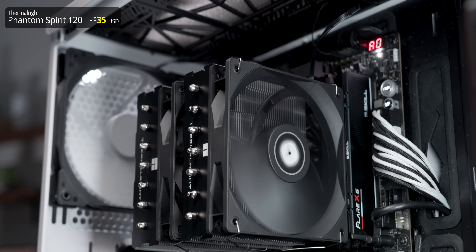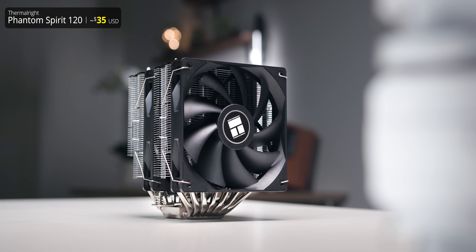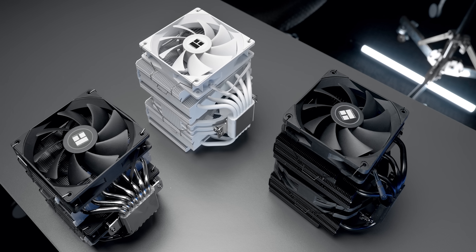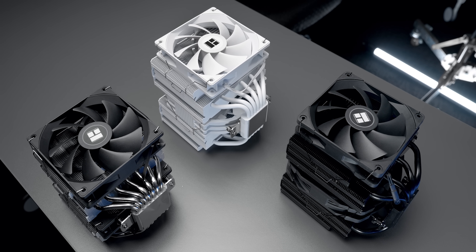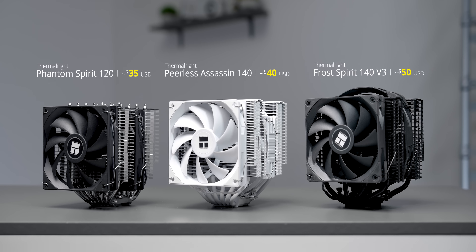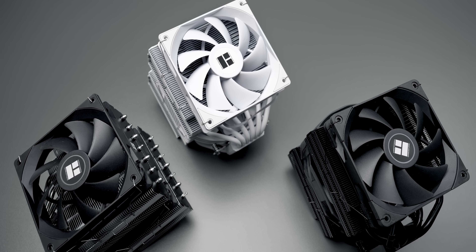There's also a trio of Thermalright coolers here: the Phantom Spirit 120, which uses a dual 120mm layout, and the bigger 140mm-based Peerless Assassin 140 and Frost Spirit V3. These were chosen because after testing almost a dozen Thermalright heatsinks, these gave the best performance on AM5. A big element is that they're very affordable and widely available. The Frost Spirit V3 can still be found for under $50 US, and the Phantom Spirit 120 and Peerless Assassin 140 tend to go for under $40.